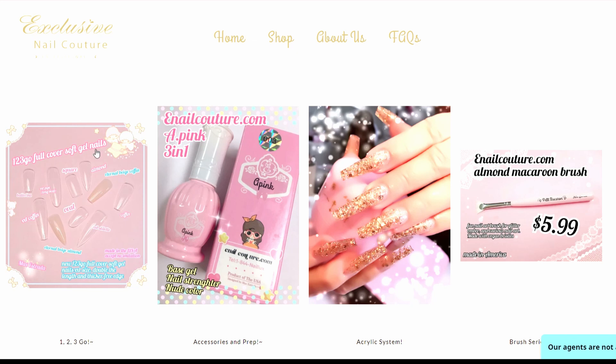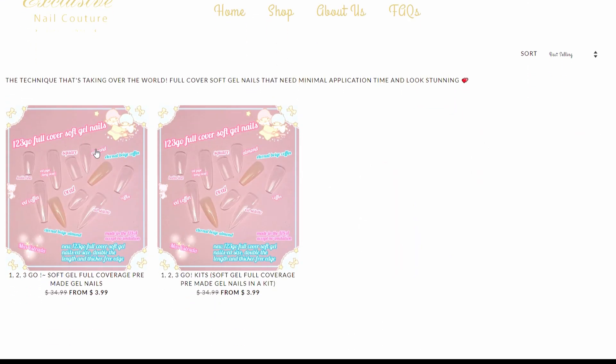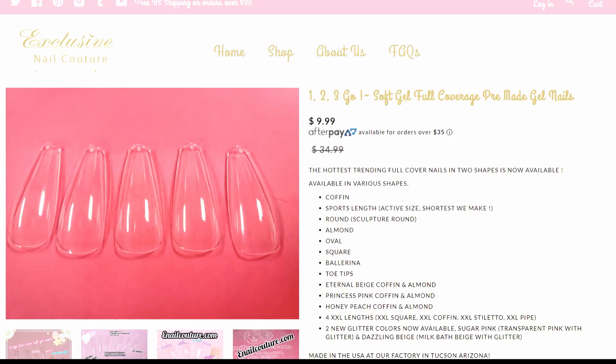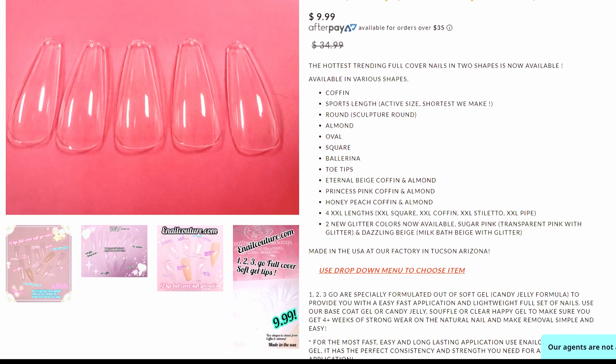Everybody's been talking about the full covers and I want to know what they're about. Pre-made gel full coverage — let's take a look. Sorry guys, you can hear my phone in the back.